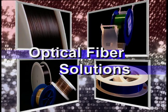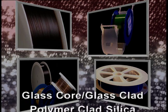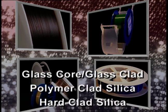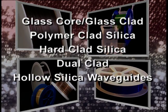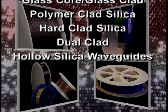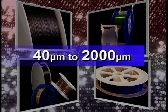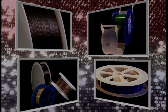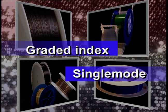From deep UV to far infrared, optical fiber solutions include a variety of multi-mode step index designs such as glass core glass clad, polymer clad silica, hard clad silica, dual clads, and hollow silica waveguides — manufactured from less than 40 to over 2,000 micron diameter glass. Custom graded index and single mode fibers can also be produced for specific applications.